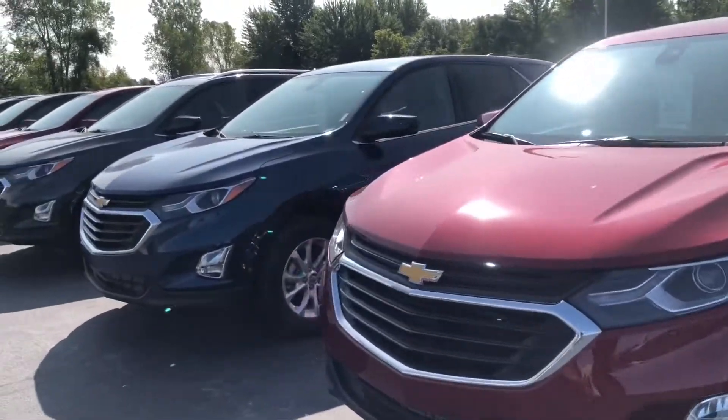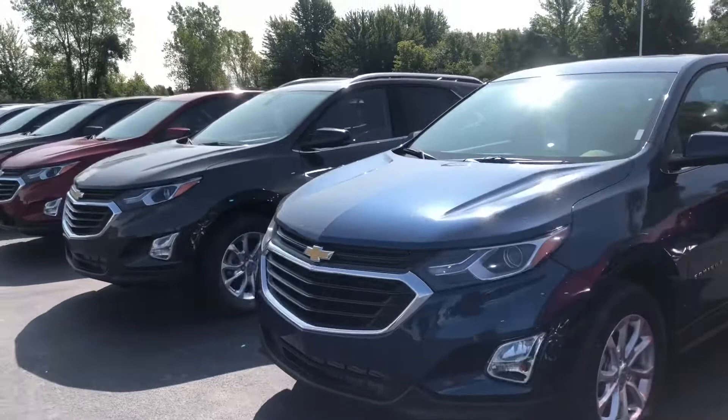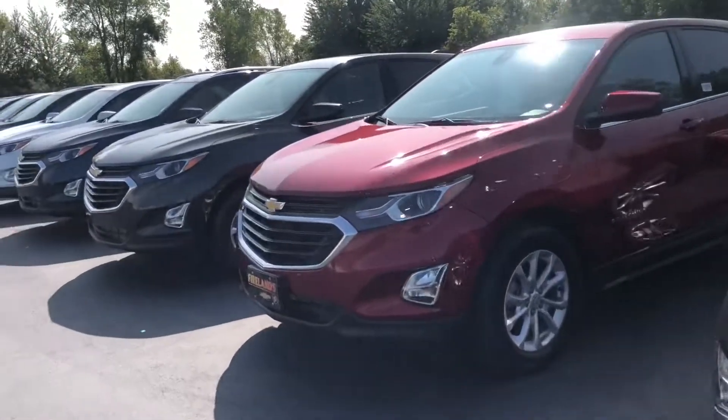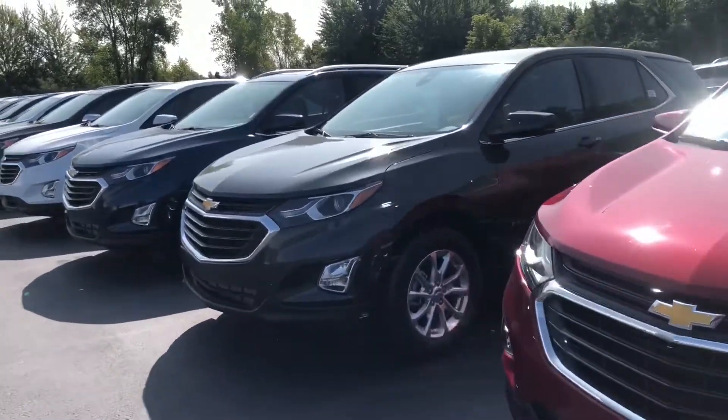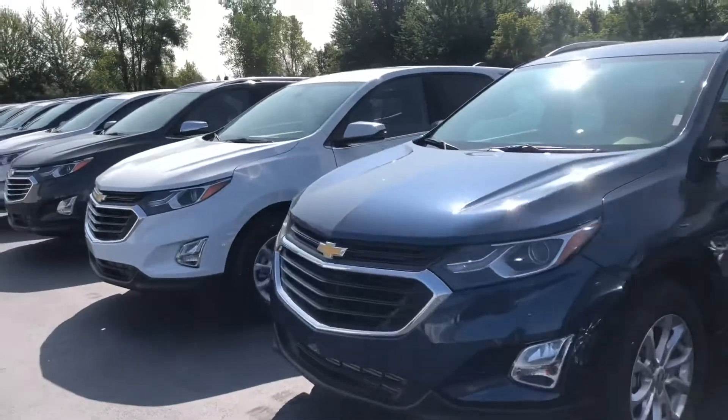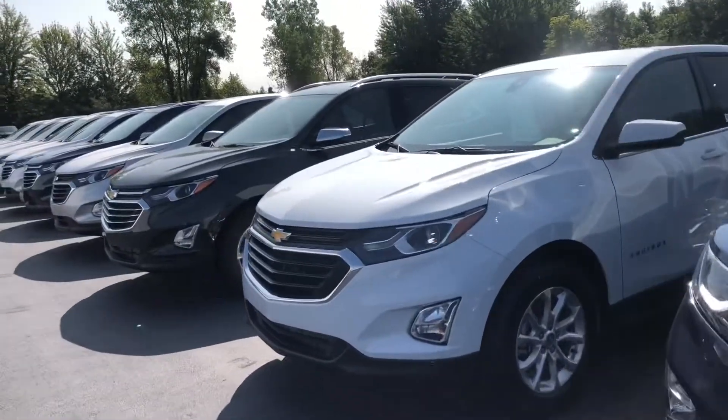So give us a call. Jeff Hayes, Fireland Chevrolet Buick, 740-584-2777. Jeff Hayes, Fireland Chevrolet Buick in Norwalk, Ohio.